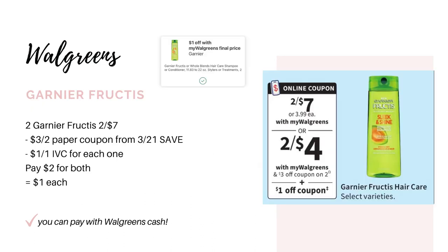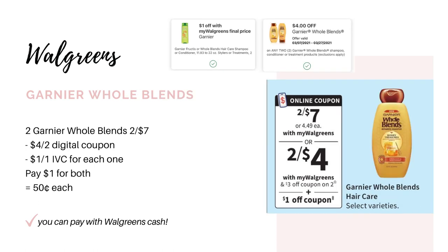Then we have the Garnier Fructis shampoo and conditioner, on sale two for $7. We're getting a $3 off two paper coupon from the 3/21 Save insert. We also have a $1 off one IVC coupon, which is a Walgreens store coupon, taking off a dollar for each one, leaving you to pay just $2 for both or a dollar each. For the Garnier Whole Blends, same sale — two for $7. We have a $3 off two paper coupon from the 3/21 Save insert, but check your digital coupons as there's a $4 off two digital. Plus the $1 off one IVC, making it just a dollar for both or 50 cents each.